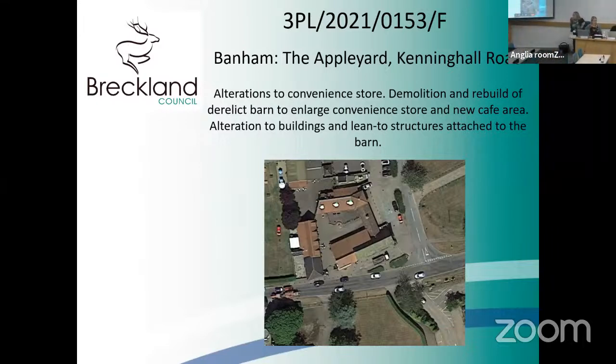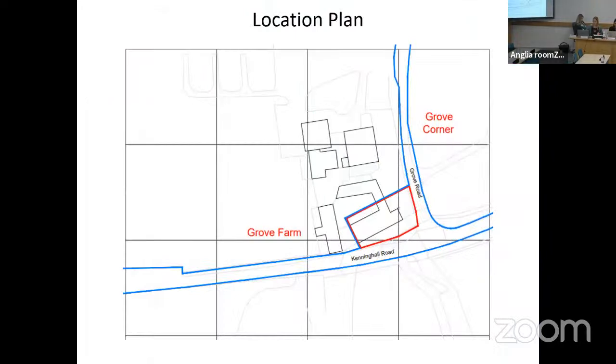This application seeks full planning permission for alterations to the existing convenience store, including demolition and rebuild of the derelict barn to enlarge the existing convenience store, and provision of a new café area. In addition, alterations are proposed to buildings and lean-to structures attached to them. The application site is located at Apple Yard, Kenning Hall Road in Banham, outside the defined settlement boundary, at the junction of Grove Road and Kenning Hall Road. The site is within flood zone one, at very low risk from surface water and river flooding.